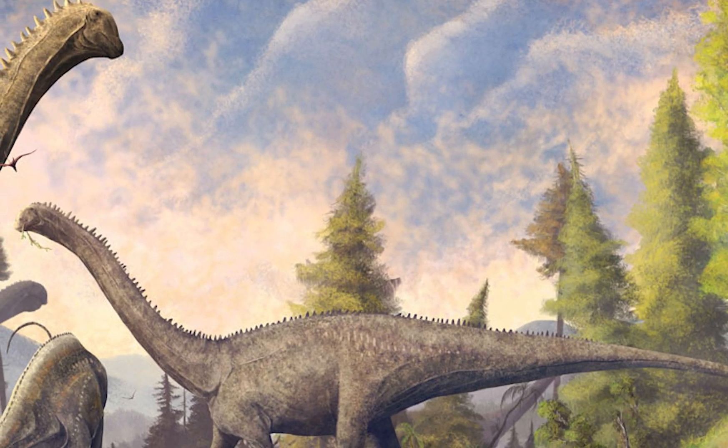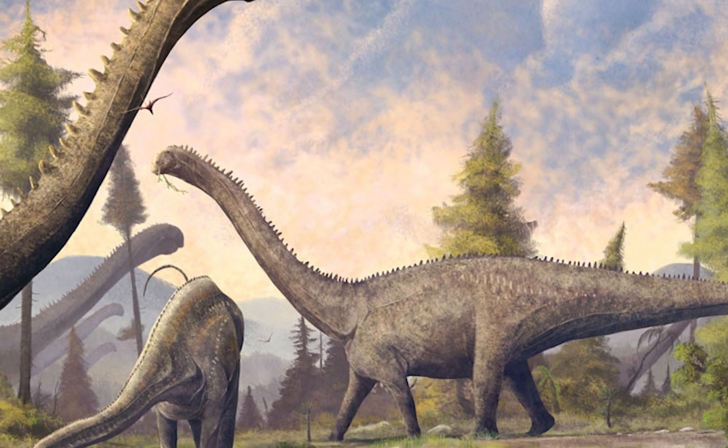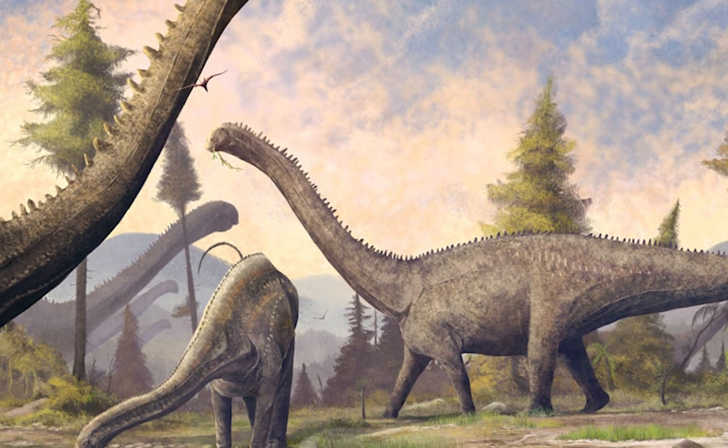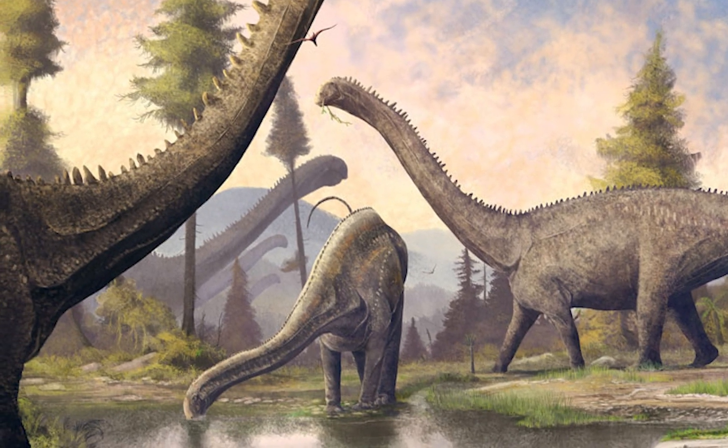These weapons would have been used mainly for defense, as Diplodocus was an herbivore, like all sauropods, and used its peg-like teeth to strip leaves and ferns from plants without chewing them.